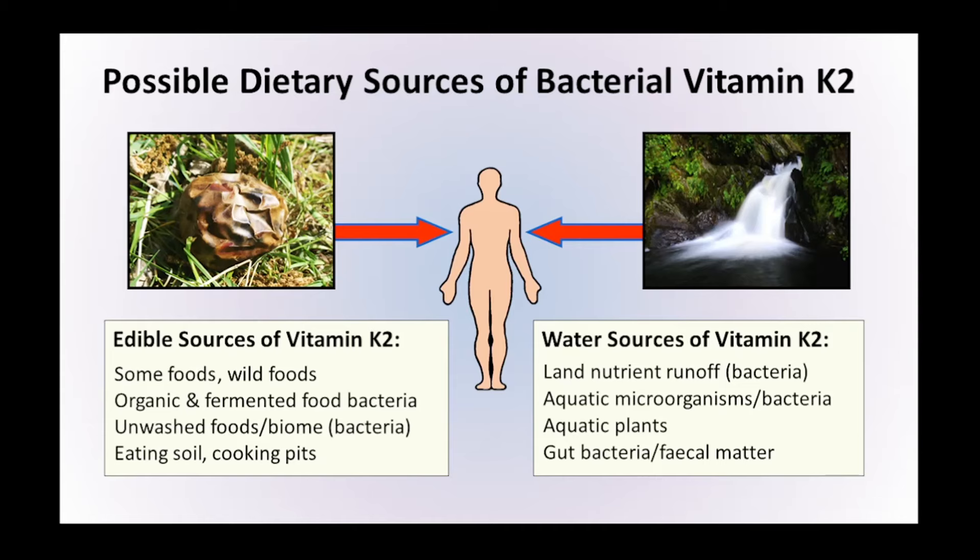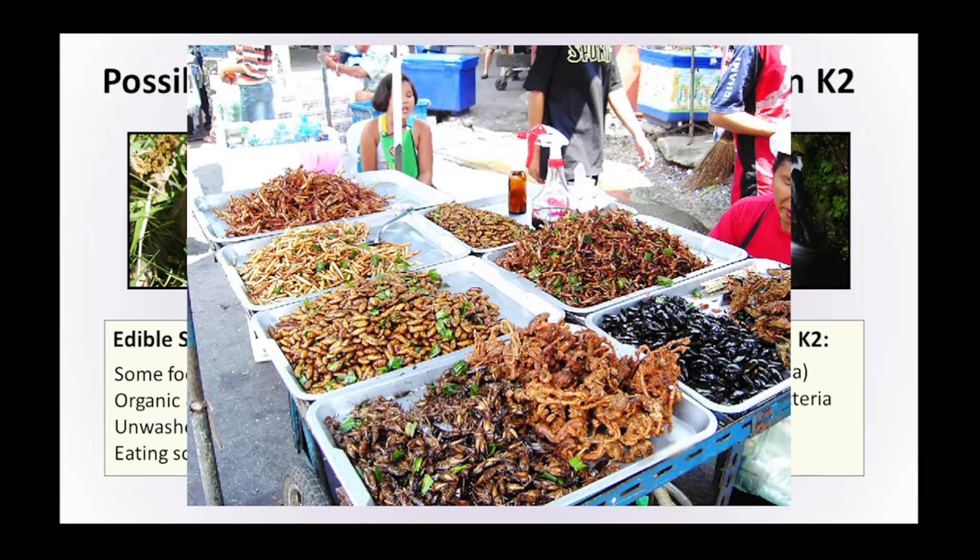It's also possible our ancestors would have consumed it more directly by eating insects. There are quite a lot of places around the world where insects are still consumed, and our closest relatives — chimpanzees and other primates — consume insects regularly. What would be really interesting is to study these insects and see how much vitamin K2 is found within their guts. It's very likely that all of our ancestors would have consumed insects at least occasionally, if not regularly, as part of the diet.